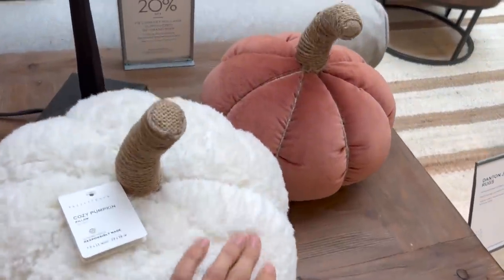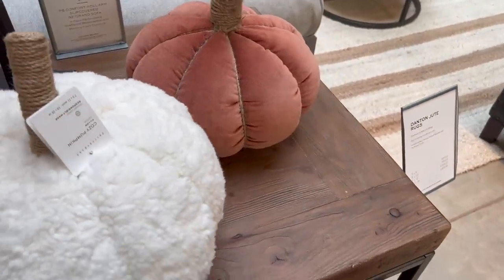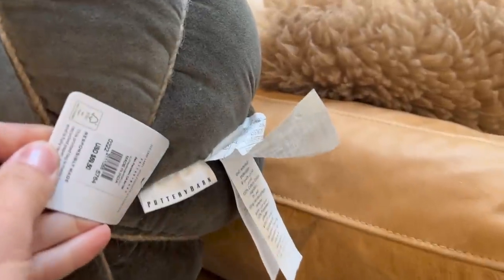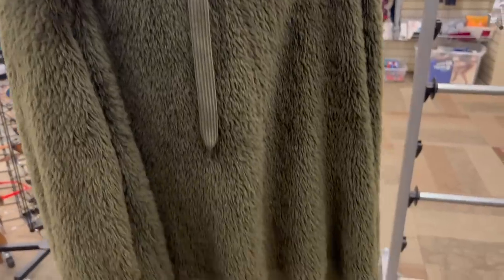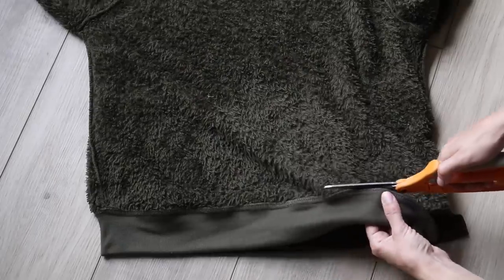One thing Pottery Barn did have in stock were these pumpkin pillows, and I loved all the colors and textures they were using. They're more decorative rather than functional, so I actually ended up picking up the green one. But I wanted to see what I could come up with from the thrift store — I found a green Sherpa hoodie for just $1.50 because it was half off, and a circular pillow also half off at Goodwill, so all in at $3.